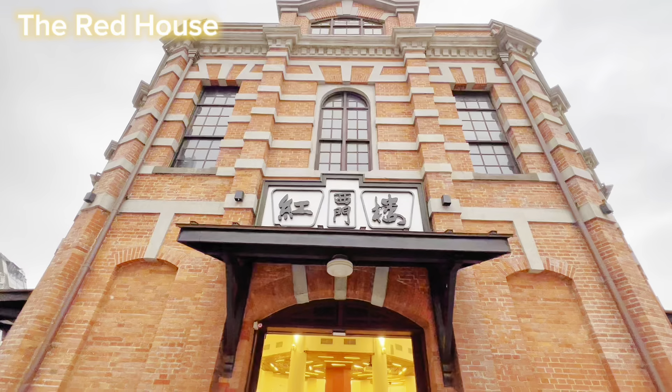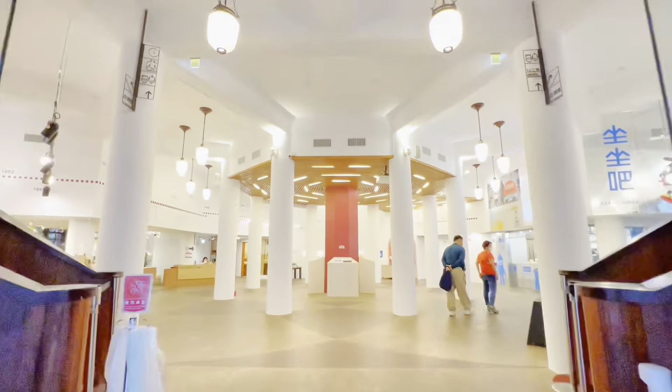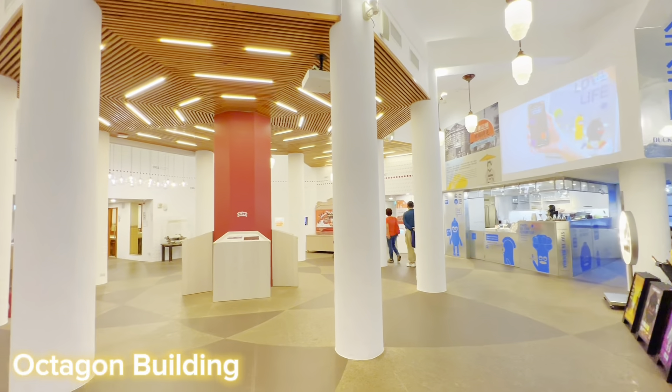Hello guys, welcome to the Red House Taipei, built in 1908 by architect Kondo Juro during Japanese occupation here in Taiwan, considered as the oldest public market in the whole Taiwan.